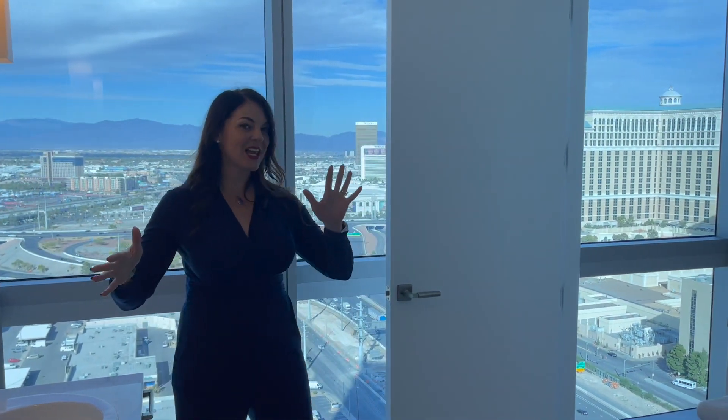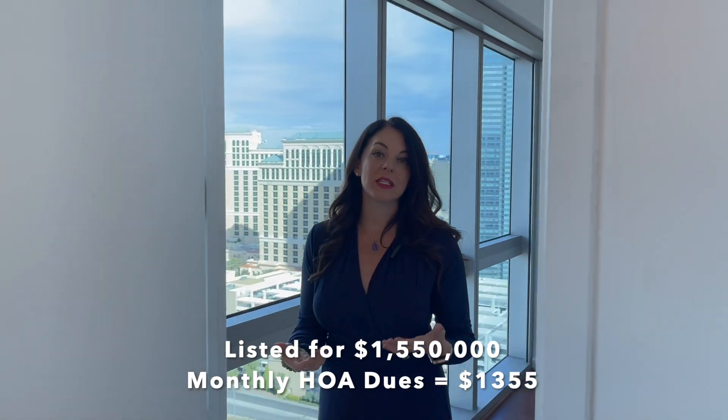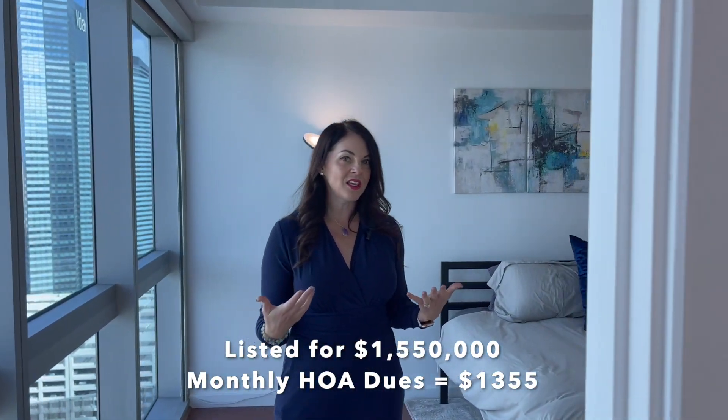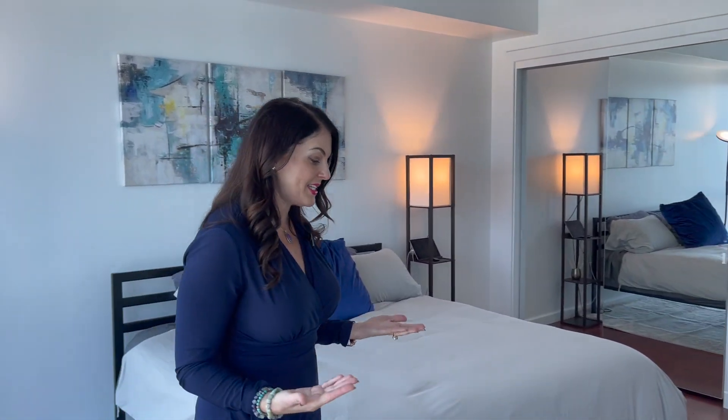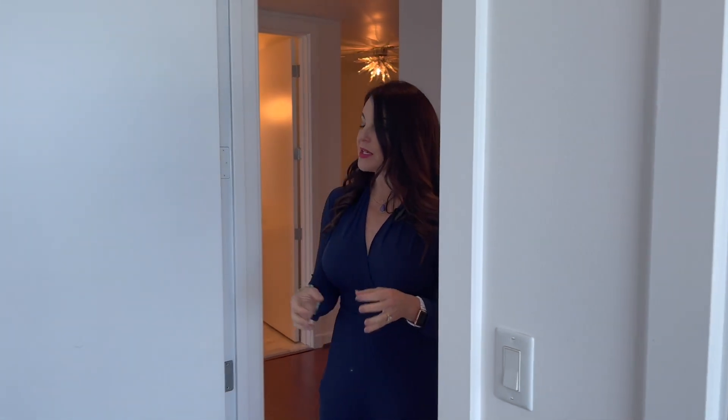These units are very rare to market, and when they do come on the market they tend to sell quite quickly. This is known as the A unit in the 10 stack, and we have about 270-degree views. This particular unit also comes with two parking spaces and a storage unit, so it's very valuable.